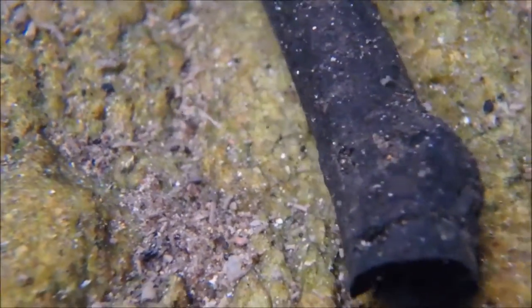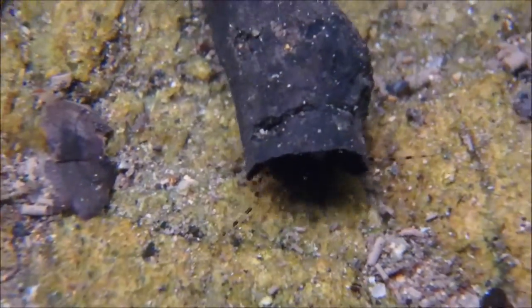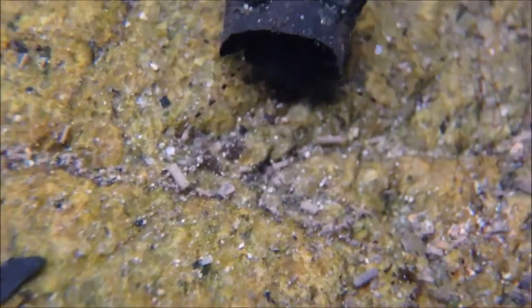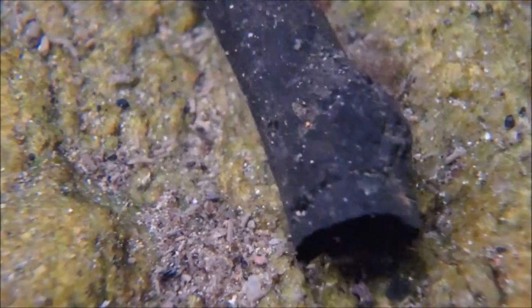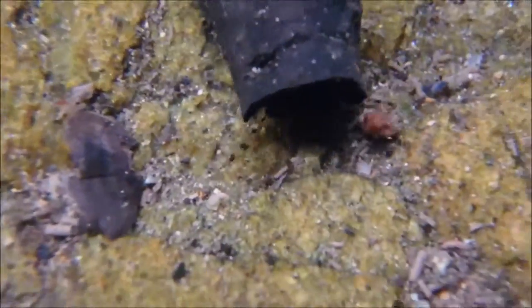This is a caddisfly larva, and they're sometimes called sticks that walk. They construct a portable silk case which can be a total length of two to two and a half centimeters long. These cases consist of debris found in the water, like stones and sticks.